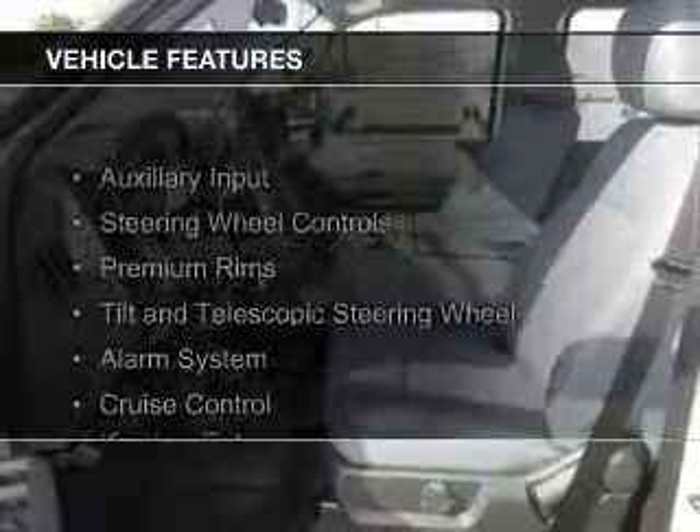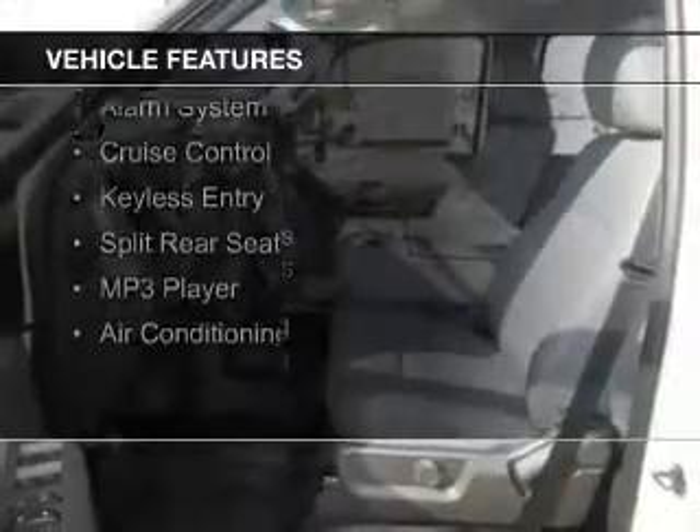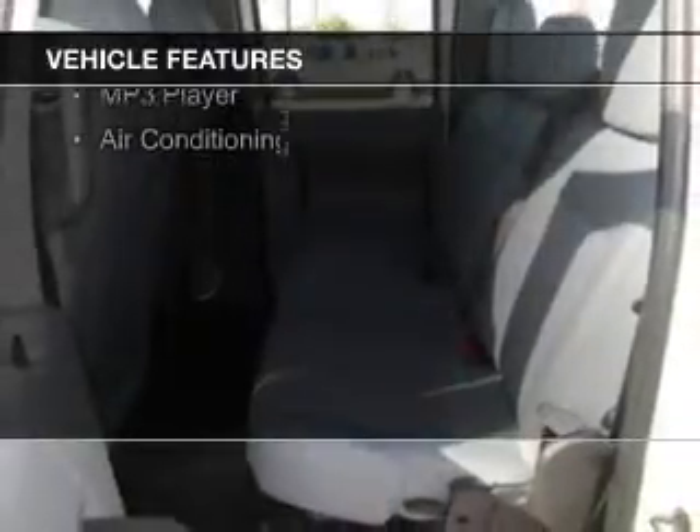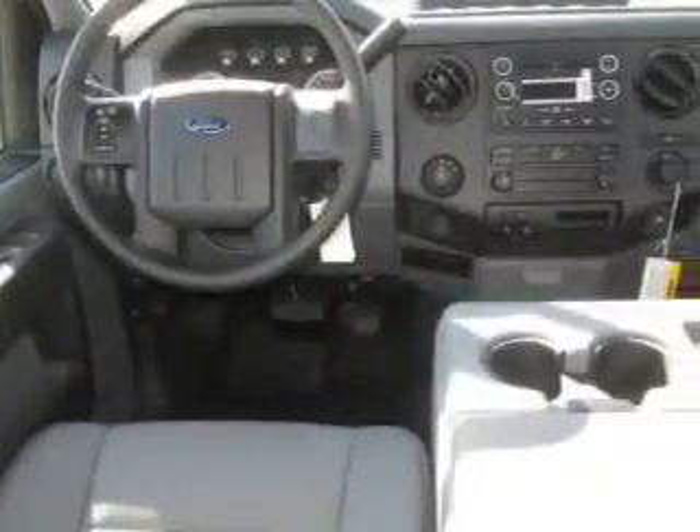The features include an auxiliary input, steering wheel controls, premium rims, a tilt and telescopic steering wheel, an alarm system, cruise control, keyless entry, split rear seats, and an MP3 player.